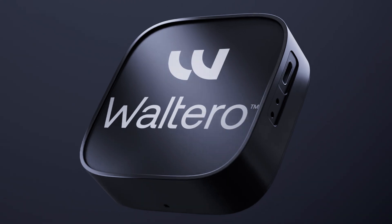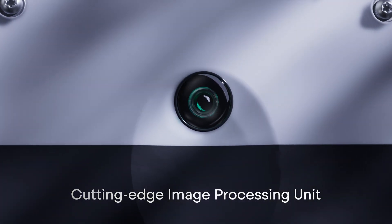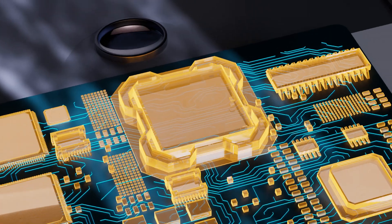Introducing the WSensor, our cutting-edge image processing unit. Equipped with a camera and AI processor, it interprets visual inputs into actionable data right on the device.